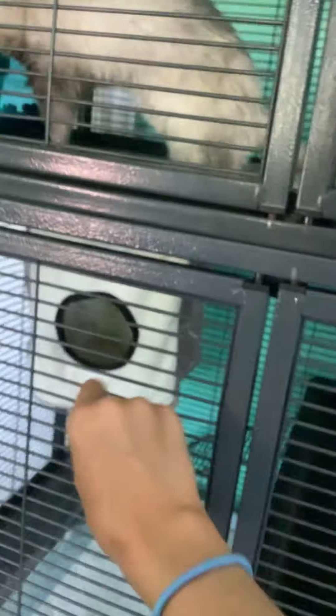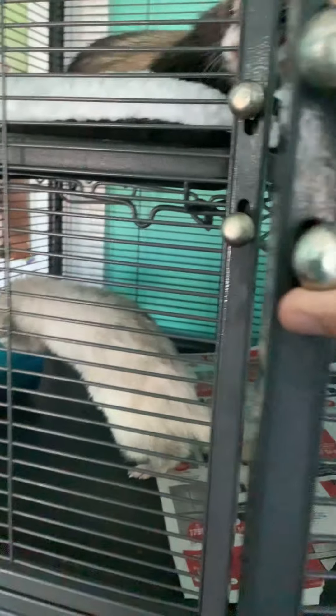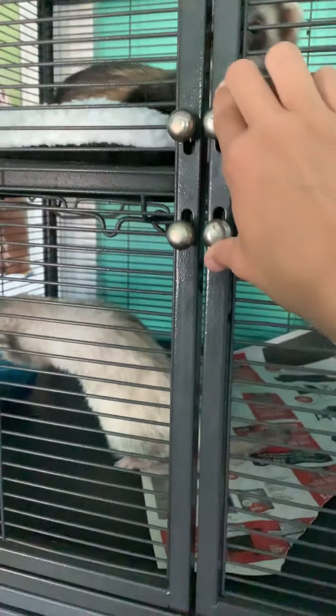This cage closes nicely. Once you're done, because there are four doors, just check and make sure that every single one is locked. To open it, you grab the two and pull them together and then open. To close, you push them and then open them. So it closes quite nicely.